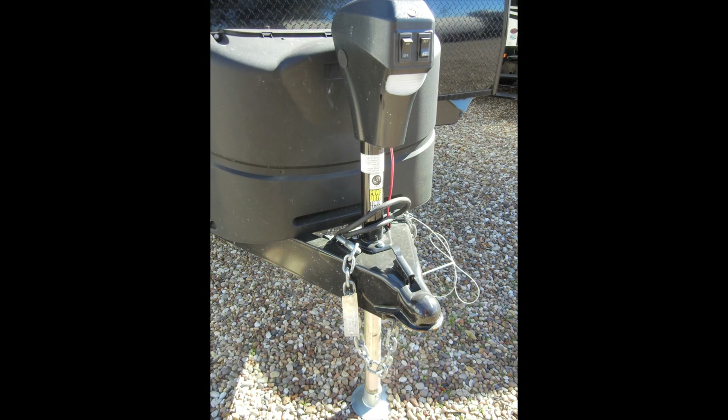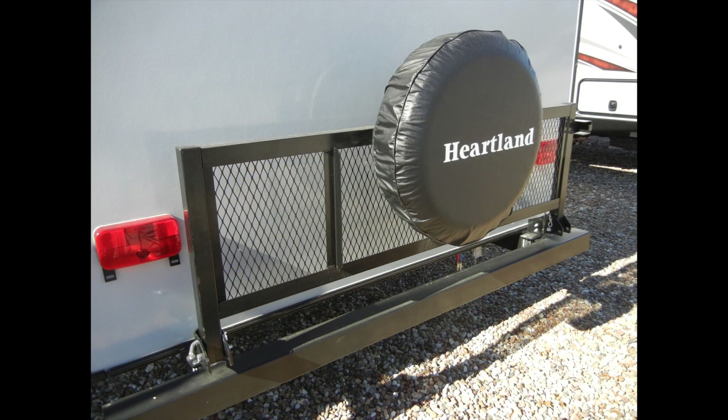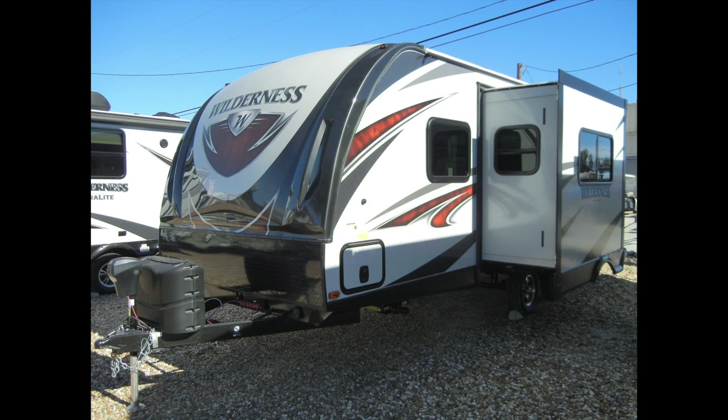Added options include power tongue jacks, power stabilizer jacks, a spare tire with cover, and gel-coated fiberglass front cap.